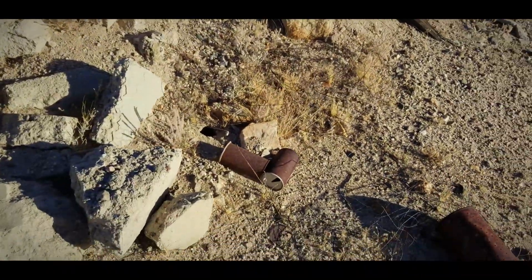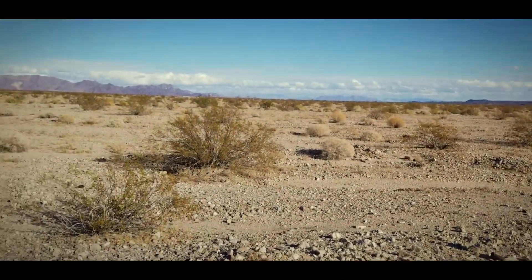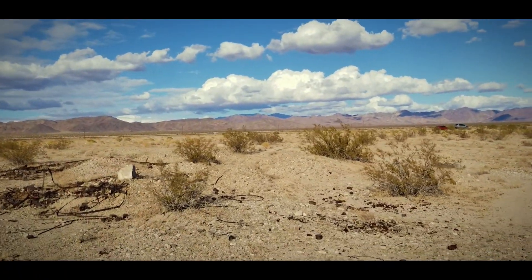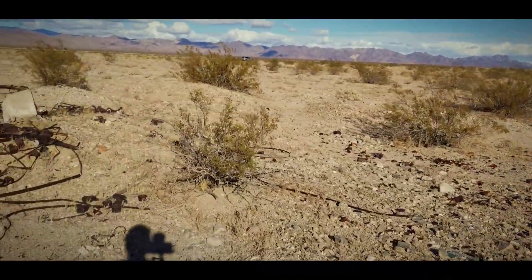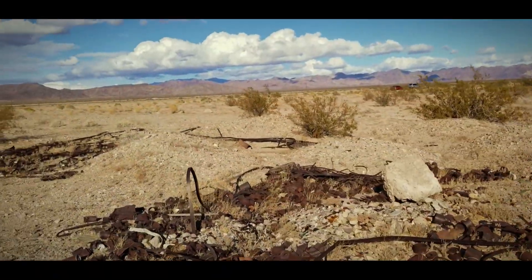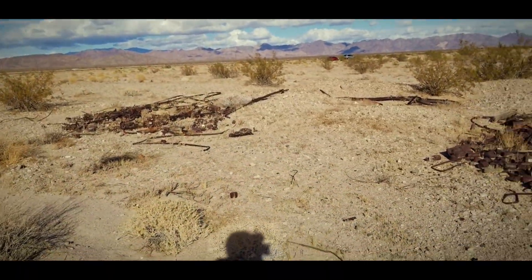Pull tops. Cans. More debris here, more rubble. Pretty busted up. No telling what this could have been prior. Just mounds of stuff.